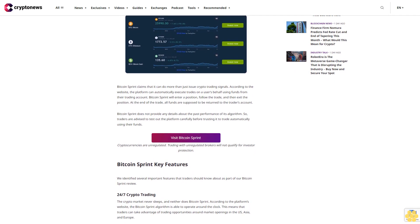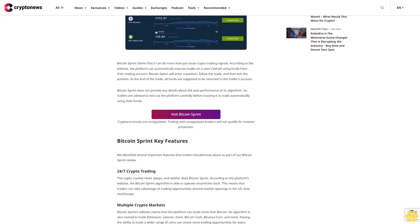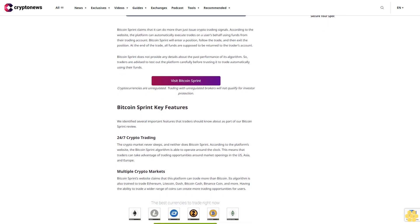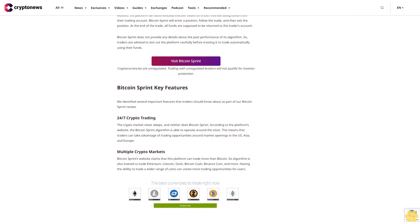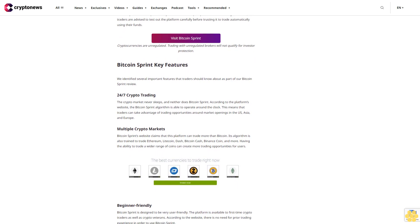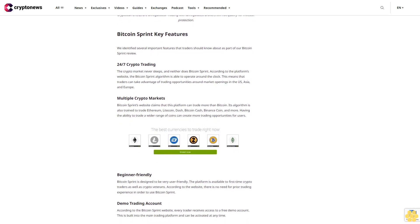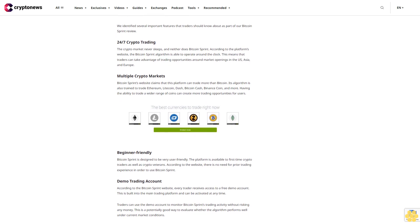Bitcoin Sprint key features. 24/7 crypto trading: the crypto market never sleeps and neither does Bitcoin Sprint. According to the platform's website, the Bitcoin Sprint algorithm is able to operate around the clock, allowing traders to take advantage of opportunities around market openings in the US, Asia, and Europe. Multiple crypto markets: Bitcoin Sprint's website claims the platform can trade more than just Bitcoin — its algorithm is also trained to trade Ethereum, Litecoin, Dash, Bitcoin Cash, Binance Coin, and more.